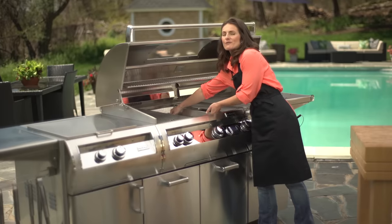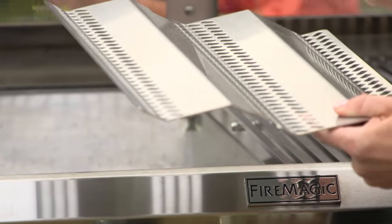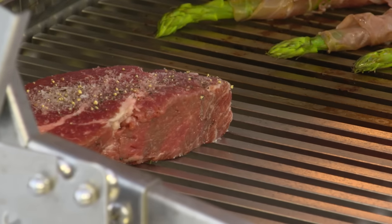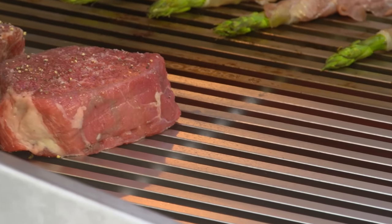Our flavor grids vaporize food juices which create smoke that gives you that delicious barbecue flavor. They disperse heat quickly and evenly, provide responsive temperature control, and minimize flare-ups common with ceramic briquette systems.